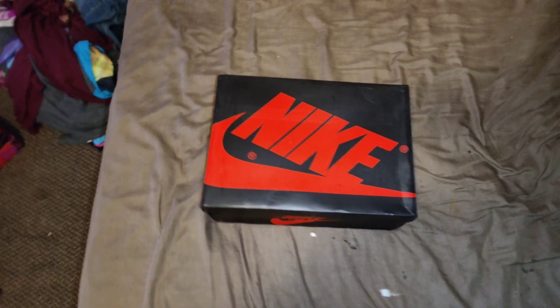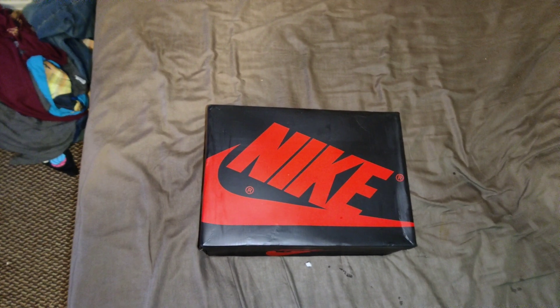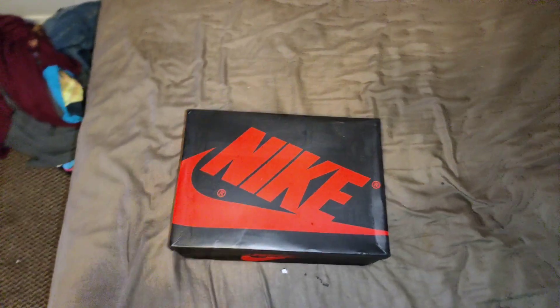Flightkicks.ru — customer service was great. I ordered straight from them on WhatsApp and they gave me a good deal.